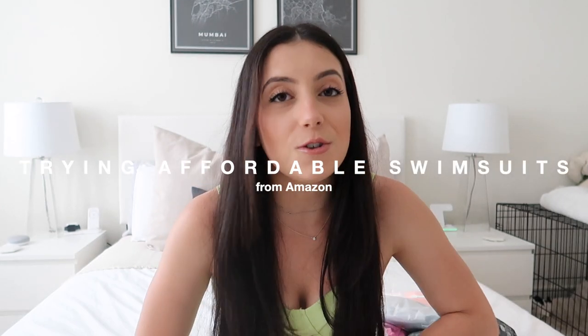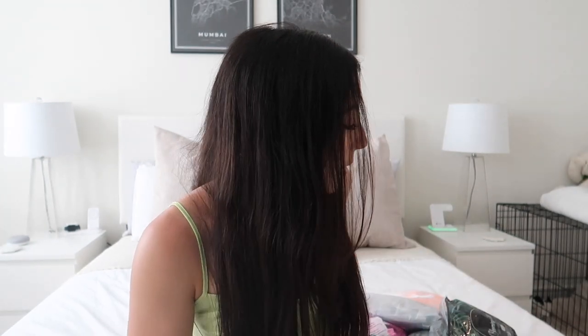Hi guys, welcome back to my channel and welcome if you are new. I'm so excited for this video because I'm going to be showing you a bunch of swimsuits I recently picked up from Amazon. I bought these all with my own money, but I thought it'd be fun to share. Amazon is accessible to a lot of people and these swimsuits were very affordable, so I thought it'd be fun to try them out, show you the good and the bad.